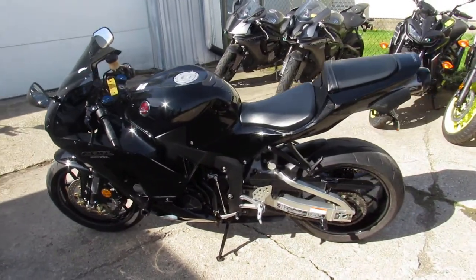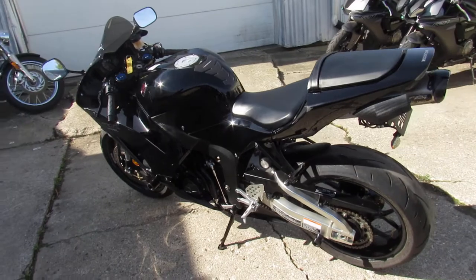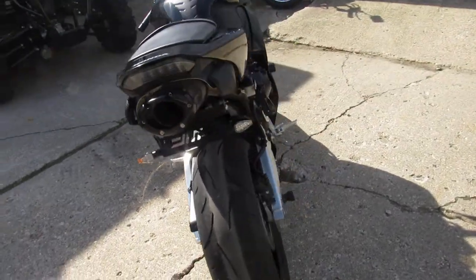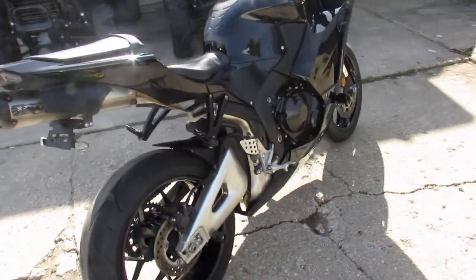2015 CBR600RR, 2,305 miles, $79.99. This one won't be here long and it's done up right. Visit our website at ApprovalPowerSports.com.